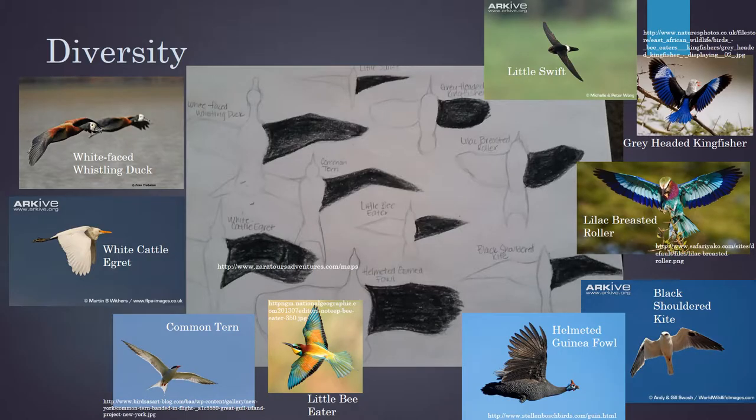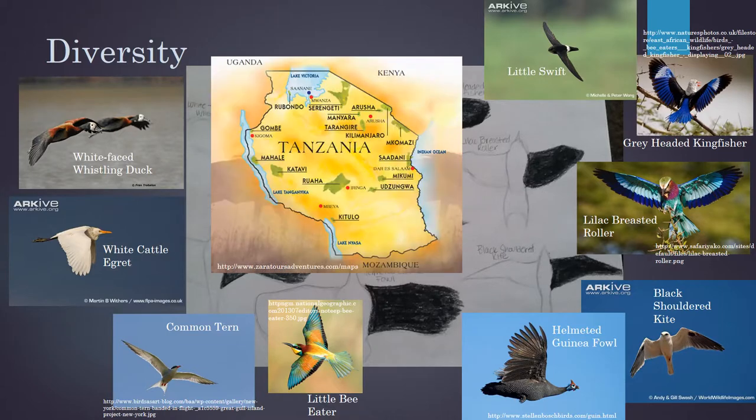Bird wings come in all shapes and sizes — maybe you've noticed this before. Some are long or short, wide or skinny, round or pointy. I got excited about this while I was in Tanzania because there are so many birds there. All of these birds are from there, and this is just a tiny sample.